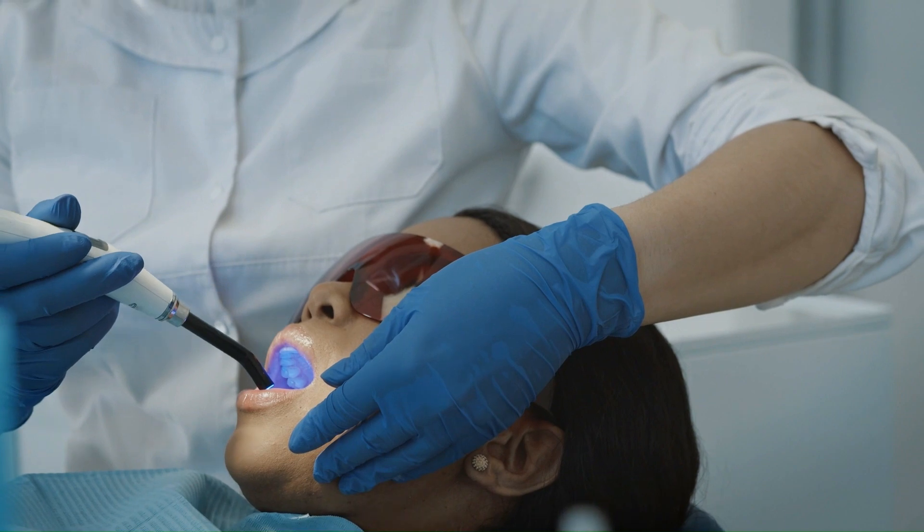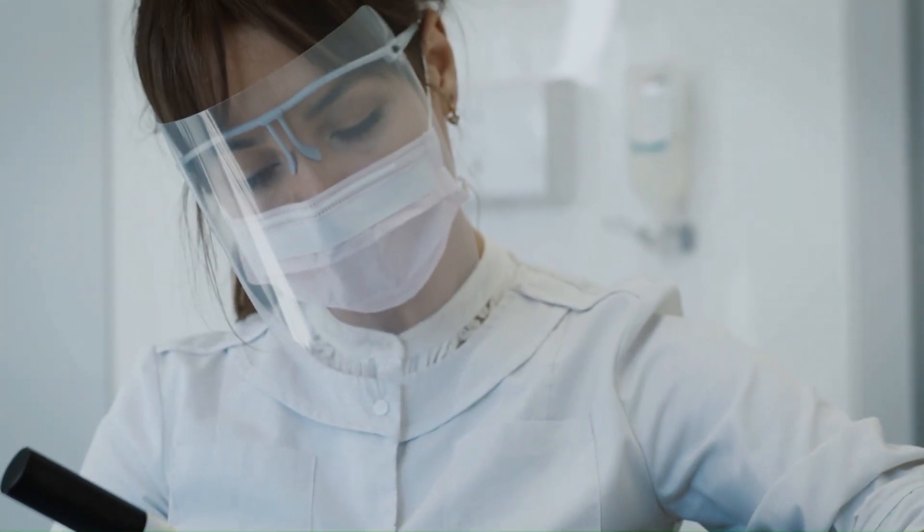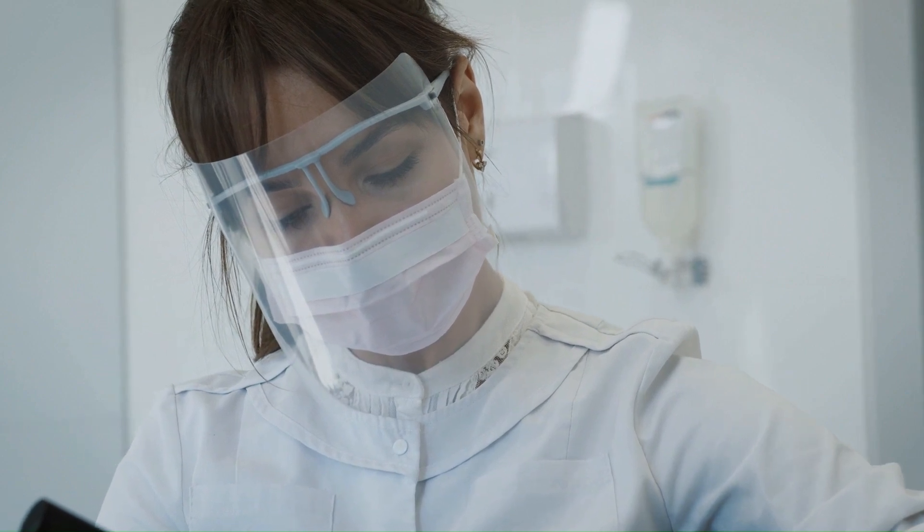Don't trust any other market — Dentatonic is sold only through its official website. Dentatonic mega-enzymes for teeth and gums are really effective in restoring the health of teeth and gums, getting rid of bad breath and brightening your smile. You have a great guarantee of results.